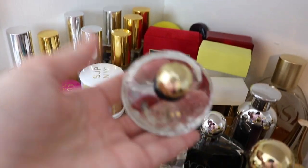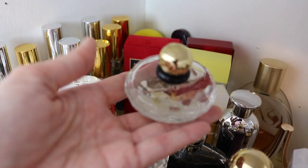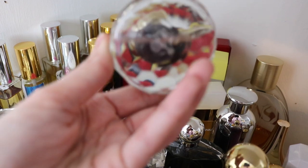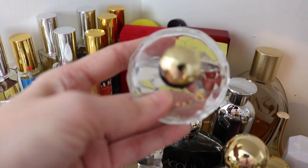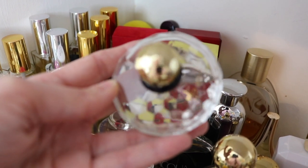Next we have YSL Baby Doll. This is another one I keep just for nostalgic reasons. It's a pretty fragrance — not one I'm going to reach for a ton, but I absolutely adore this bottle and this one is just like collectible to me. It's just gorgeous.